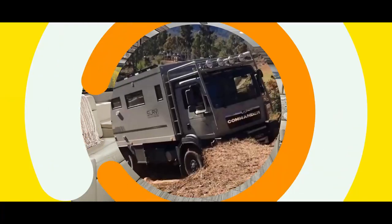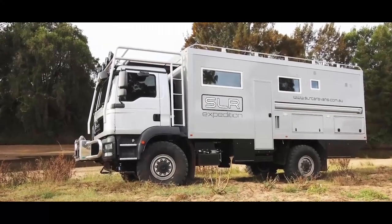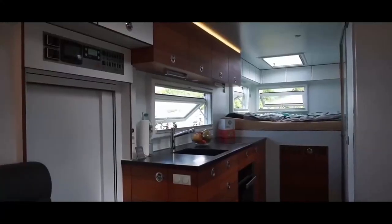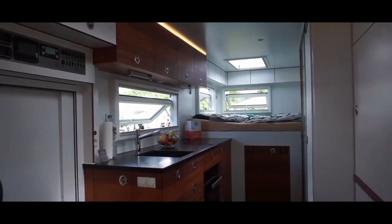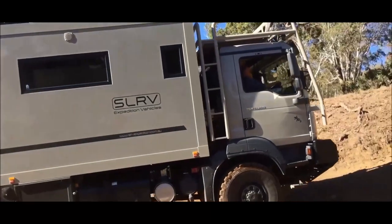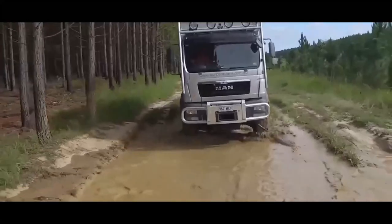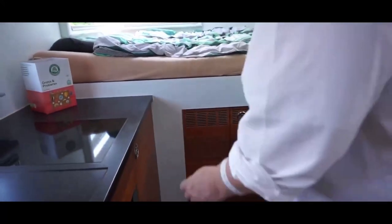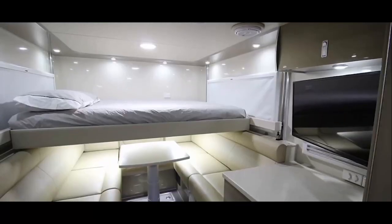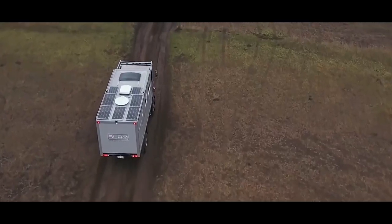SLR Commander 4x4. The SLR Commander 4x4 might not scream luxury and comfort, but trust me on this one — this beast is the most luxurious and capable expedition RV on the market today. The exterior of the Commander has been routinely mistaken for a bin lorry, but don't let the utilitarian look put you off. Using only the finest materials, the Commander's interior is fit for a globe-trotting king, with a modular living space that makes the most of the limited size.